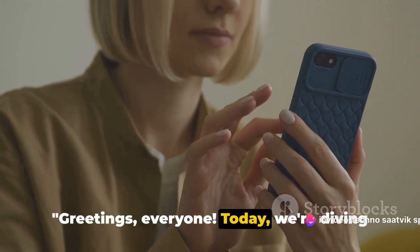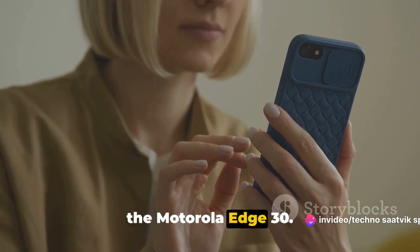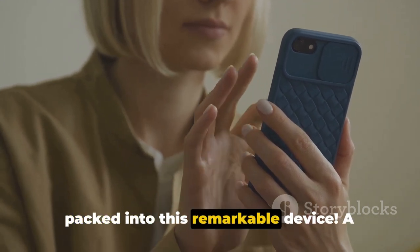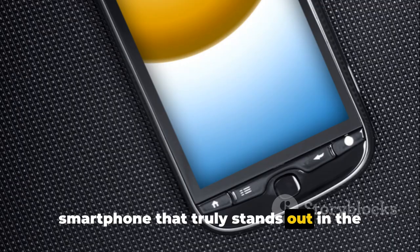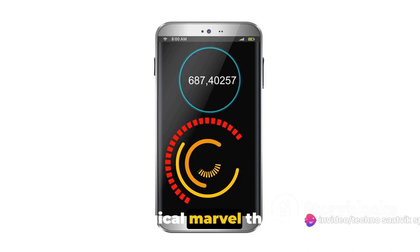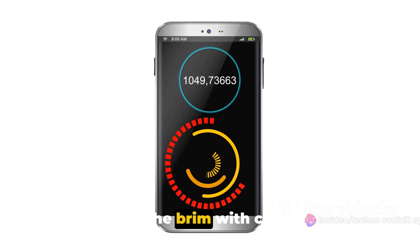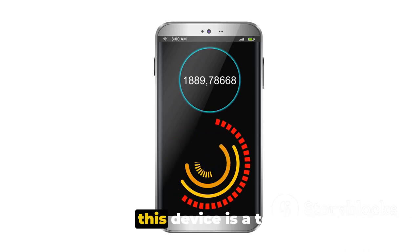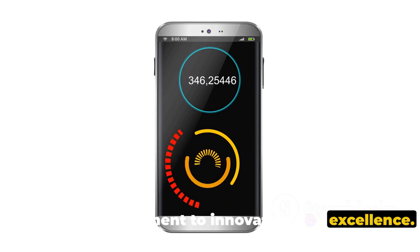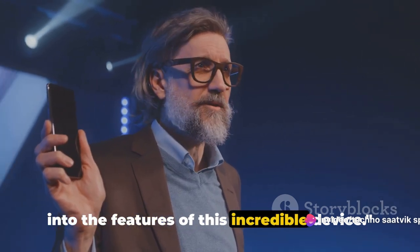Greetings, everyone. Today, we're diving deep into the extraordinary features of the Motorola Edge 30. Get ready to discover the innovation packed into this remarkable device — a smartphone that truly stands out in the crowd. The Motorola Edge 30 is a technological marvel that offers a seamless blend of style and performance, packed with cutting-edge features. Without further ado, let's dive right into the features of this incredible device.